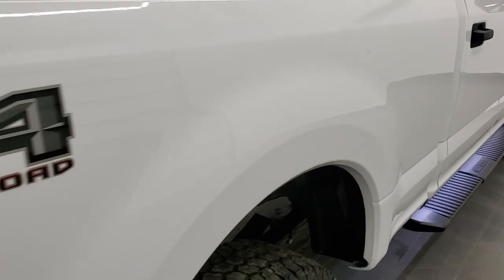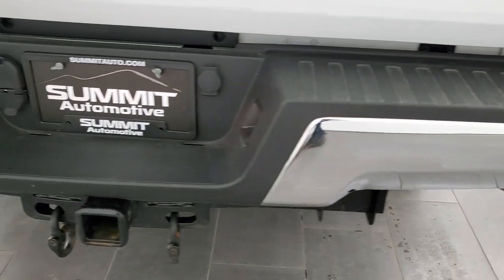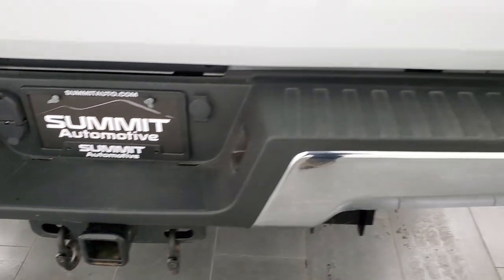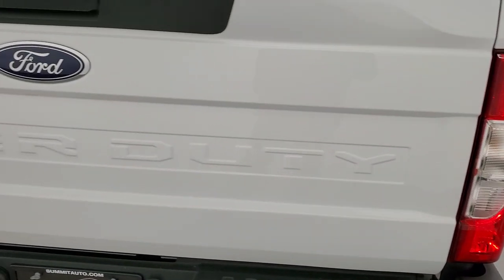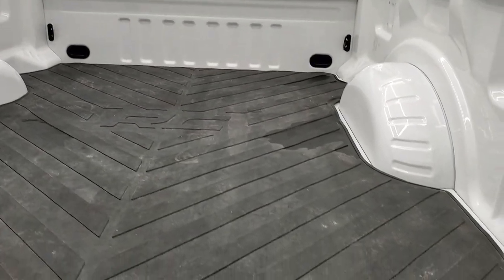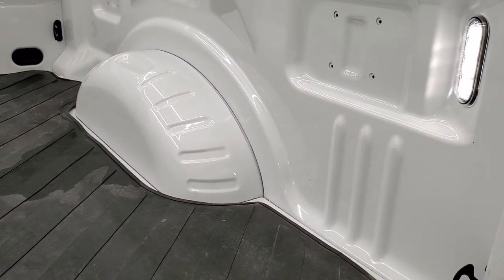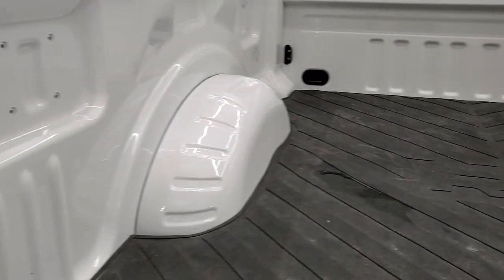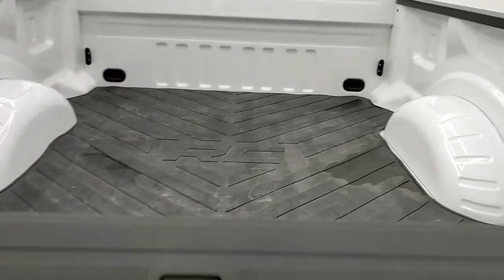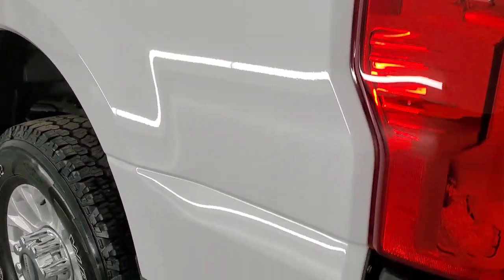Coming around to the back, passenger side box — no dents, no dings. FX4 off-road suspension package. Rear bumper is in great shape. It does have the full towing package which includes the receiver hitch, four pin and seven pin wiring. The tailgate is in excellent shape as well. You get the tailgate step assist and backup camera. It comes with a Rough Country bed mat and LED bed lighting back here. The bed looks like it's never been used. There's a button there for those LED bed lights. Tailgate shuts nice and solidly.